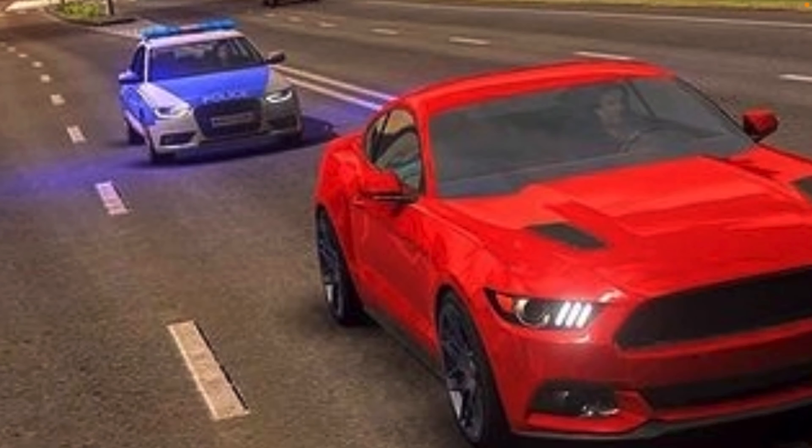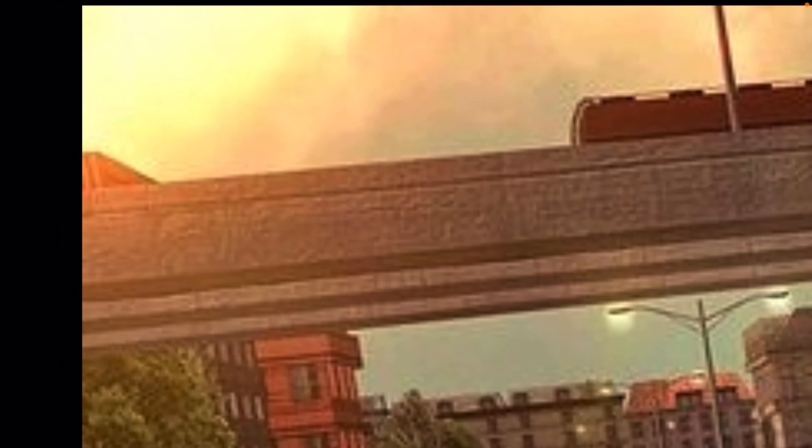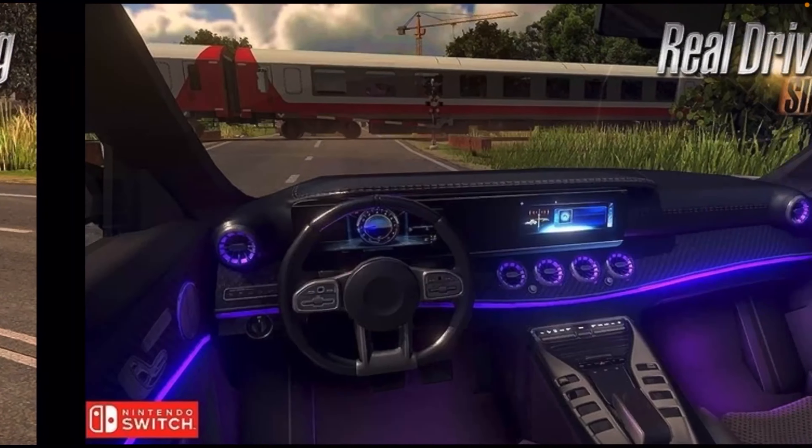Now this next picture shows a Mustang getting chased by police because the Mustang just hit some people in the crowd after spinning out. But the graphics again, with the sun and everything, make it look so good.